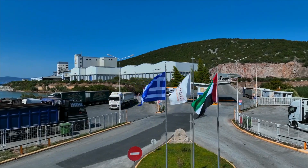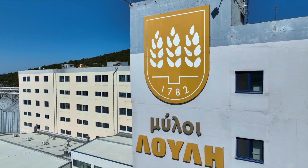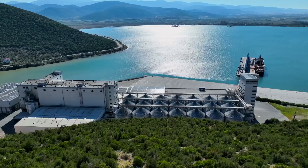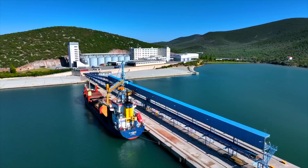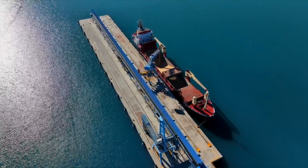As you see, the surface plant of Loulis Food Ingredients is located in a very strategic position in the center of Greece, at the sea. We have our private port where we import the grains.